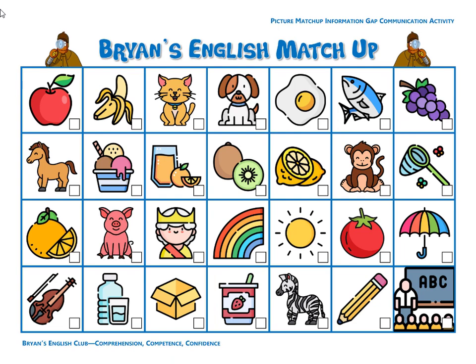Number twenty-one, it is a fish. The fish is blue and gray. Number twenty-two, it is a box. The box is open.